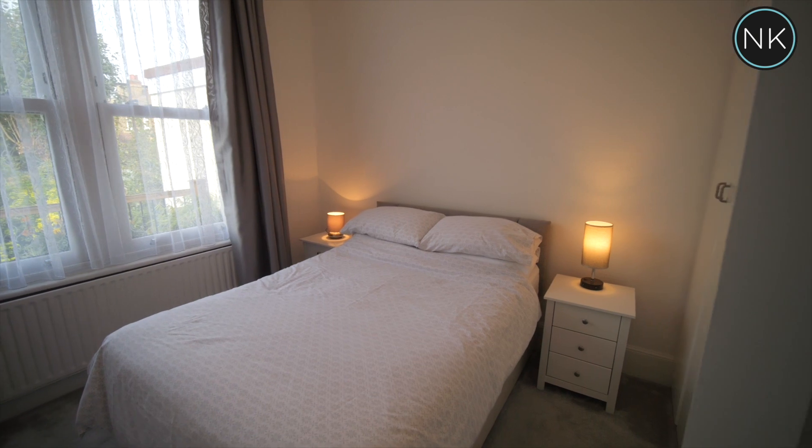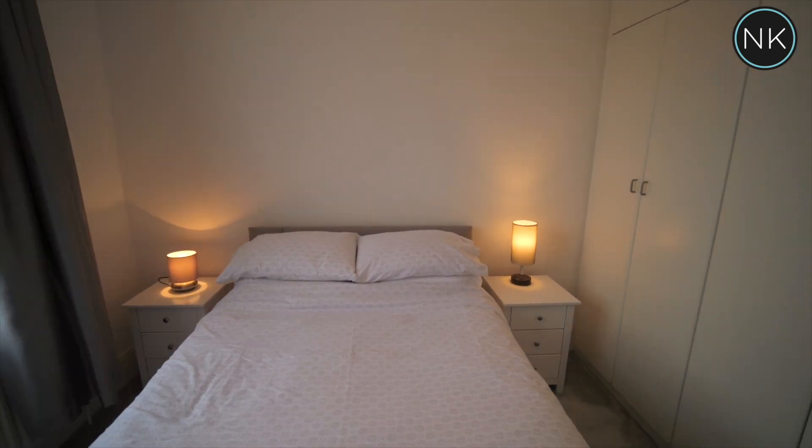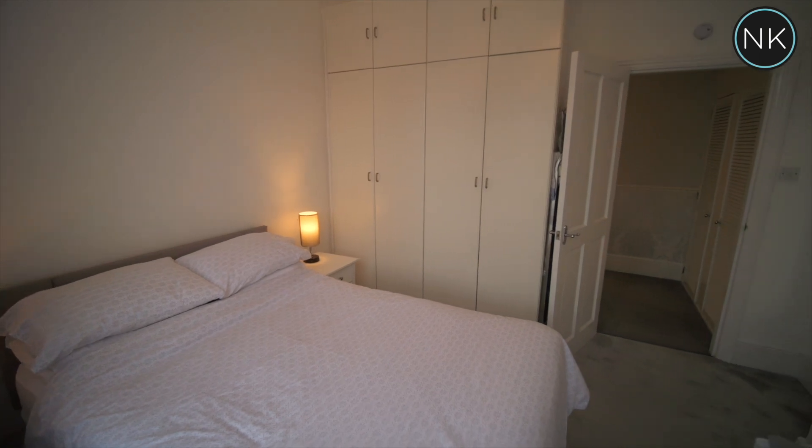The master bedroom is a great size, with an impressive range of fitted wardrobes and two sash windows to the rear.